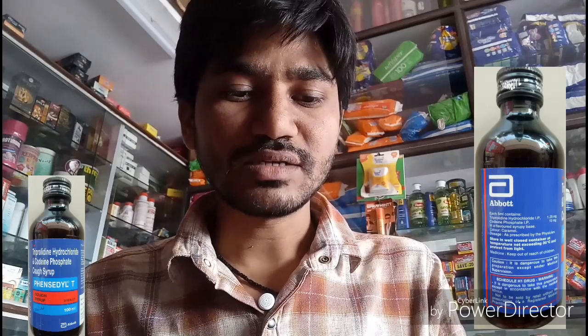What is the composition of Fancidil T Syrup? There are mainly two contents. One is Triprolidine Hydrochloride at 1.25 mg, and the second is Codeine Phosphate at 10 mg in Fancidil T Syrup.